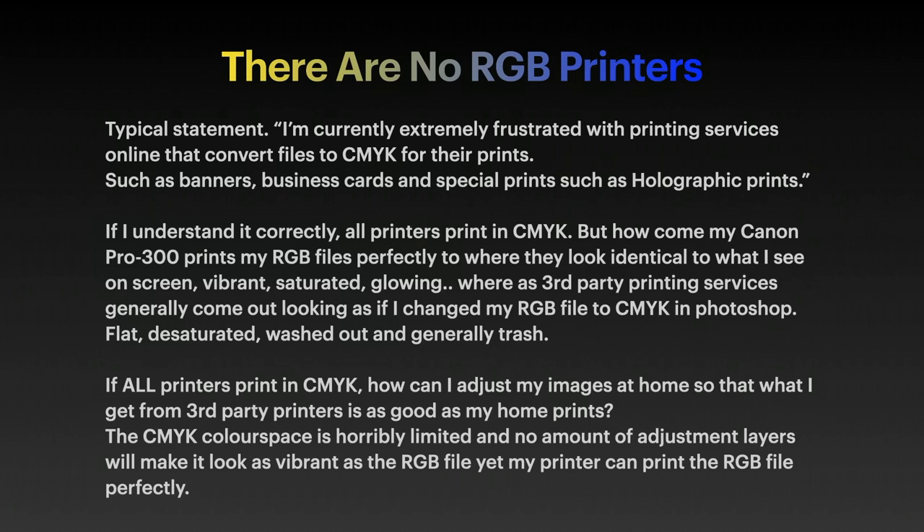The typical statement: I'm currently extremely frustrated with printing services online that convert files to CMYK for their prints, such as banners, business cards, and special prints such as holographic prints.